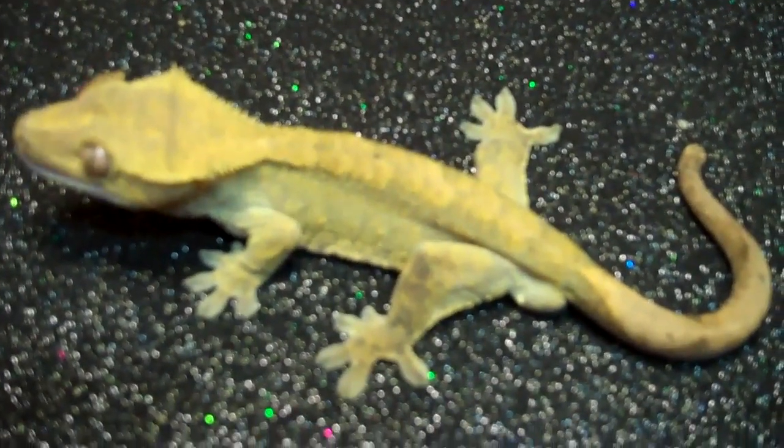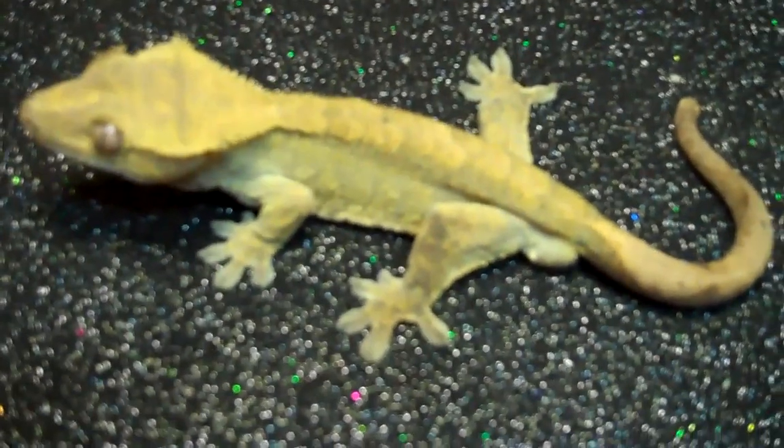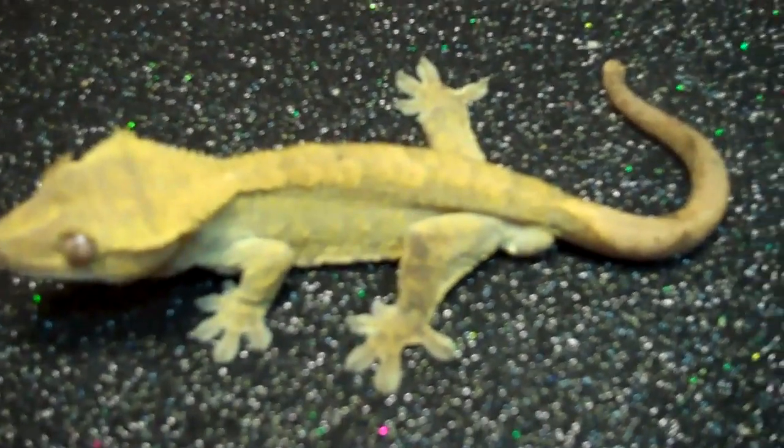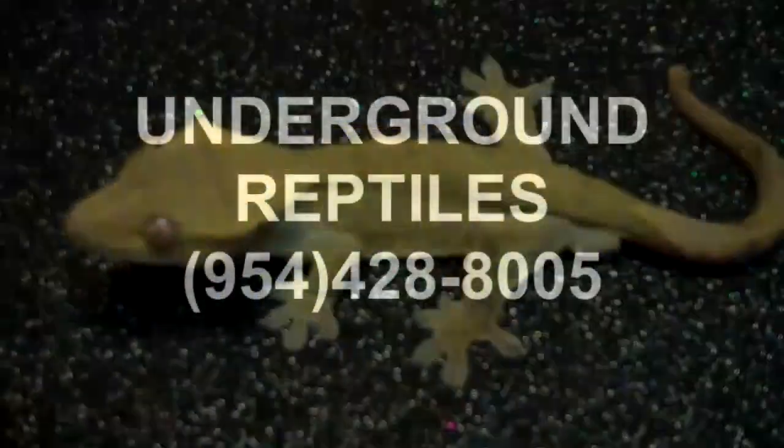If you're interested, give us a call here at Underground Reptiles — we'd be happy to help you out. This is one of our very own captive bred. We bred this guy here, and grew him up, and now he's ready for you guys. Thank you.